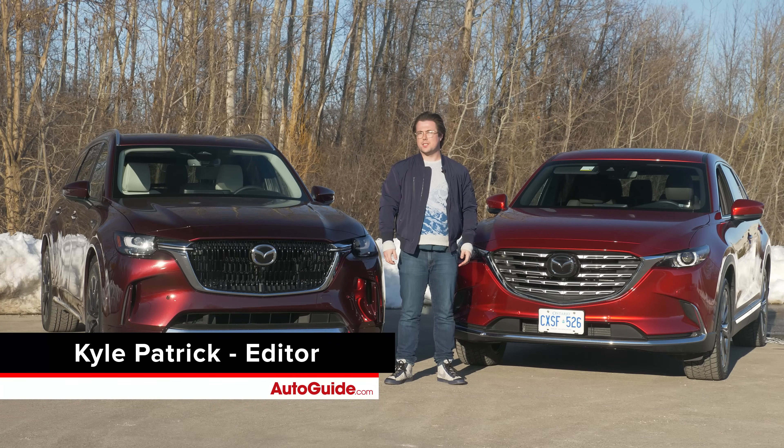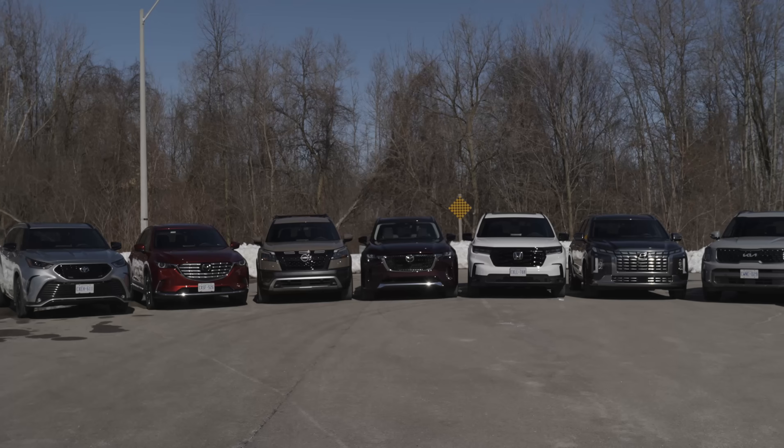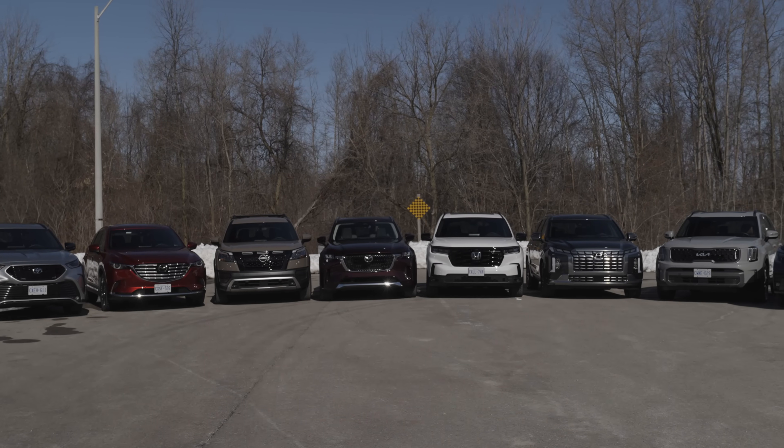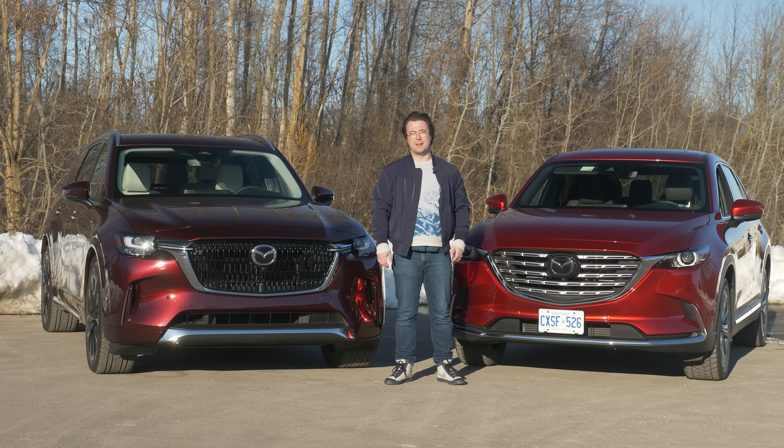Welcome to another AutoGuide comparison brought to you by WeatherTech. This is a breakout face-off from our earlier three-row mega comparison, which you can find the link to down below. But for now, it's sibling rivalry time.